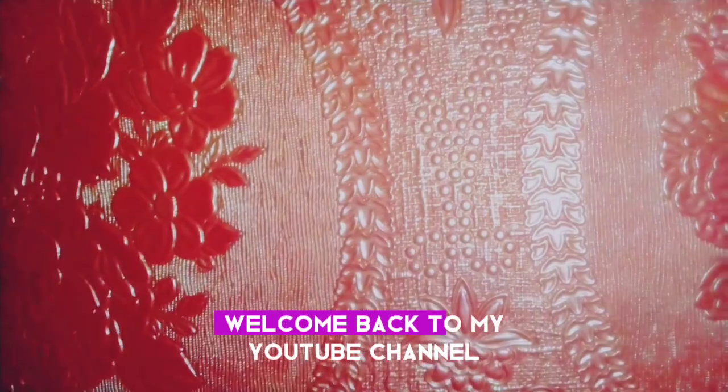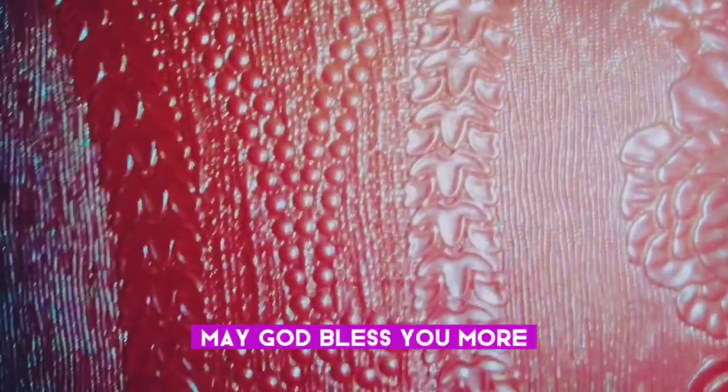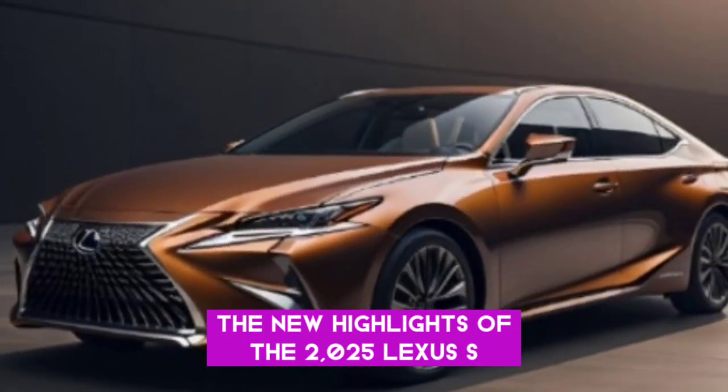Hello everyone, welcome back to my YouTube channel Car World with Shahid. I hope you guys are well, may God bless you more. Let's start today's information on the new highlights of the 2025 Lexus S.